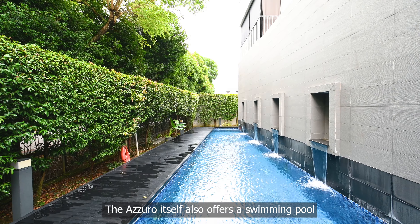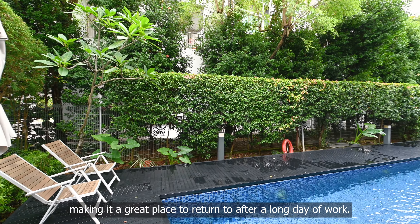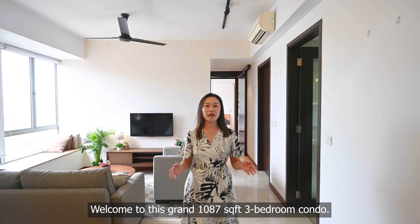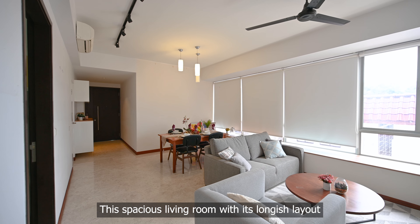It even links you all the way to the CBD, making this a great place to commute via cycling. There are lots of shopping options here, with large malls like Parkway Parade and Bedok Mall nearby, with Jewel Changi Airport just 4 stops away from Kembangan MRT.